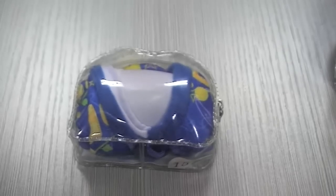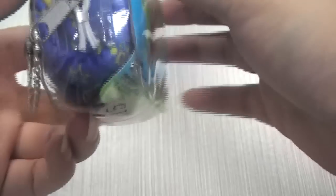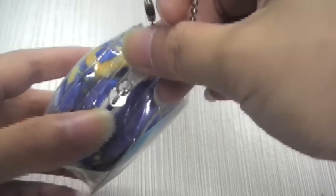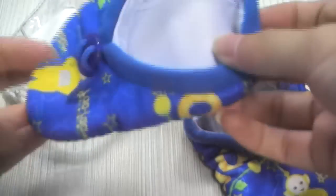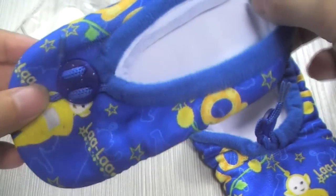First is the smallest size 15 baby crib shoes. The packaging is a very nice bag — you could even use it to carry your money, mobile phone, or some other small items. Now we open it up and see it's a blue one with a nice doll design on it.